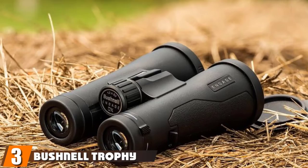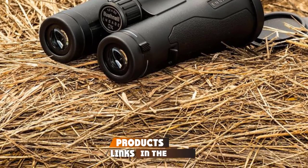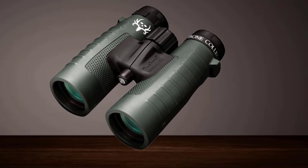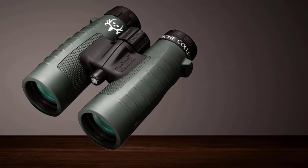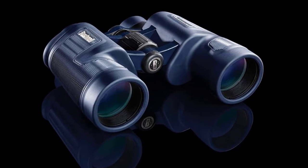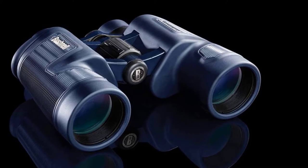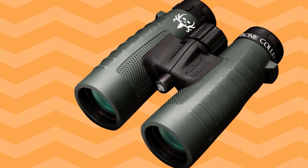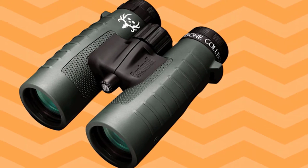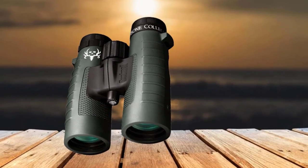The number 3 position is held by the Bushnell Trophy XLT Hunting Binoculars. These waterproof and fog-proof binoculars are protected by an O-ring seal and rubber-armored housing that's comfortable in the hands, with soft-touch thumb grips for added comfort. Flip covers protect the objective lenses from the elements, though they're somewhat flimsy and easily fall off. Essentially, these are binoculars for hunting in all conditions. The multi-coated lenses deliver sharp and bright images, particularly in low-light conditions, and the fast focus is very useful when time is of the essence.